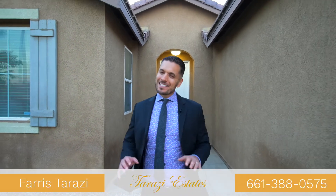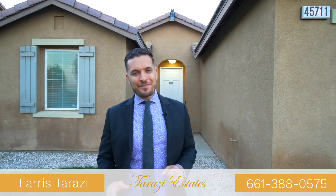Thank you so much for watching this tour of 6th Street. For more information or your own private showing, give me a call at 661-388-0575. And remember, who you work with matters.